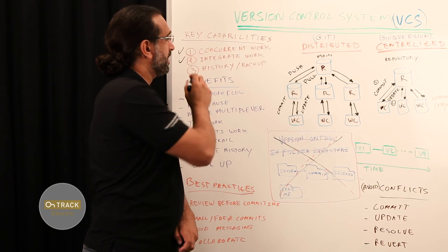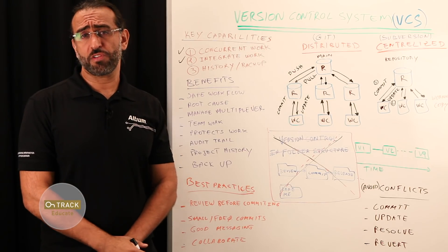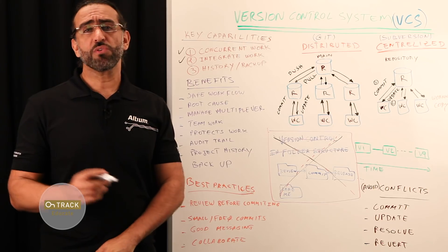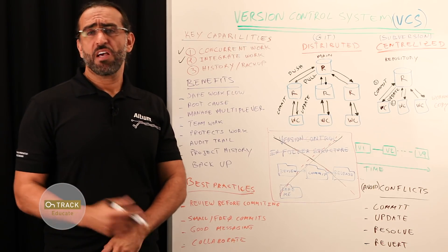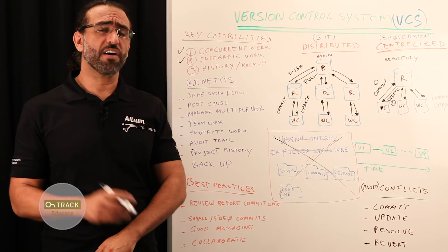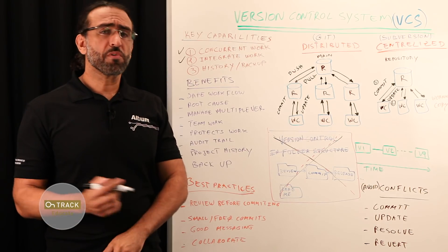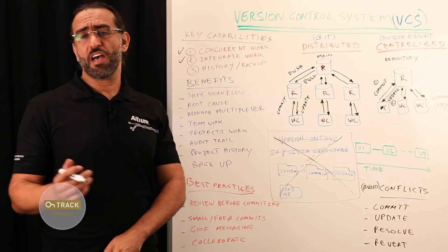The second capability is integration of work. Not only does a version control system enable multiple people to work on a single project, it also can integrate work done simultaneously by different team members. In most cases, edits to different files, or sometimes even the same file, can be combined without losing any work. There are of course cases where two people make conflicting edits to the same file, which has to be resolved, as we'll see in a bit.